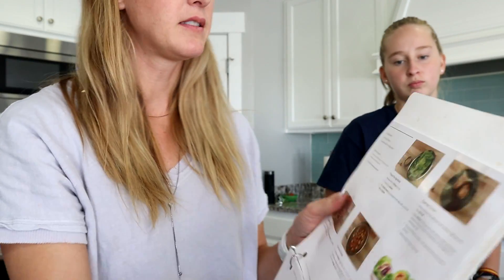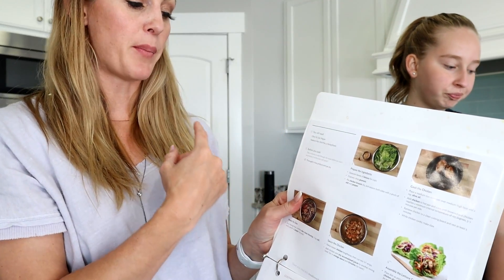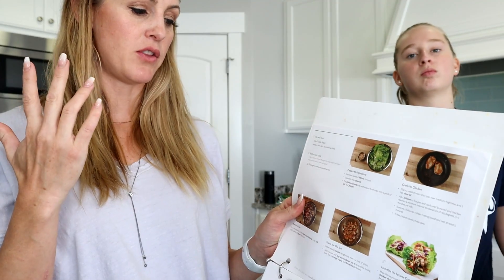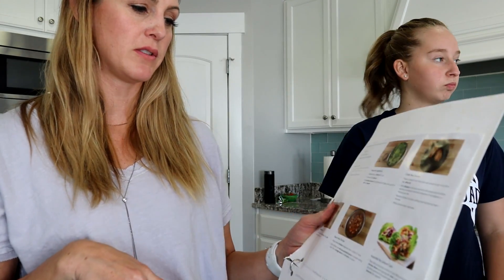The first thing I always do is get out the supplies it says you will need. It says olive oil, salt and pepper — that's almost every single time — and a non-stick pan and two mixing bowls. Then I rinse and dry all of the produce to make sure it's clean. I also quickly read through all of the instructions so as I'm going, I don't have to keep stopping and reading again. If you do that, things go a lot smoother.